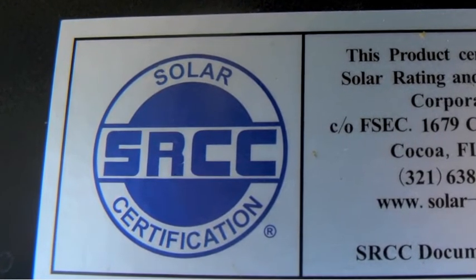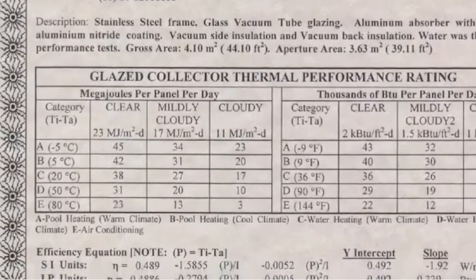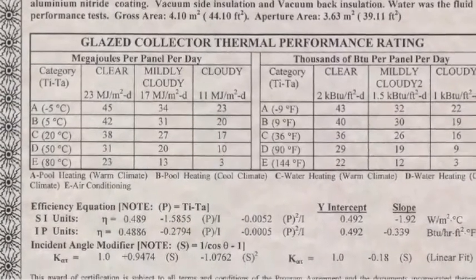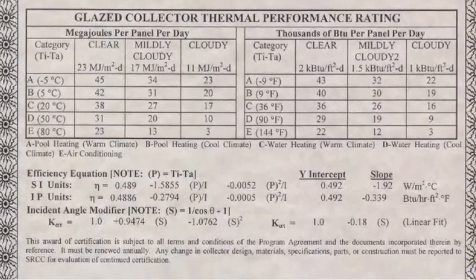It is in every consumer's best interest to make sure that your product has both of these certifications. Not to mention, some states will not provide incentives or rebates without it.